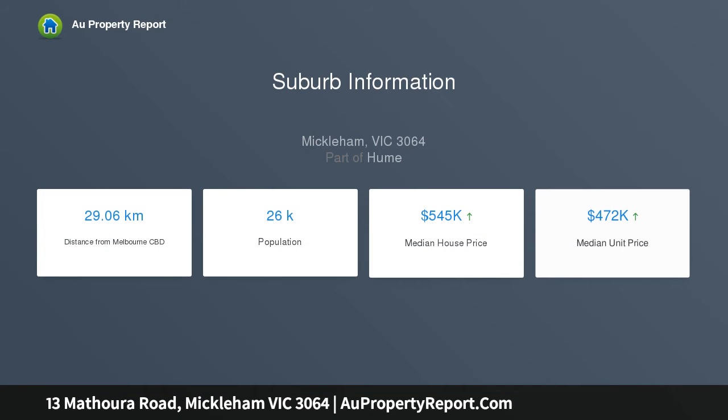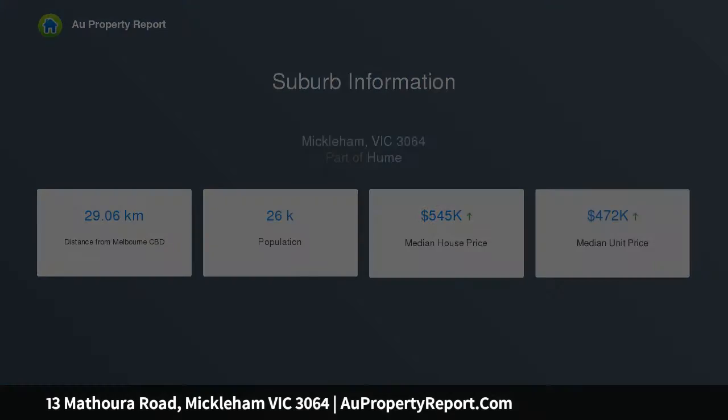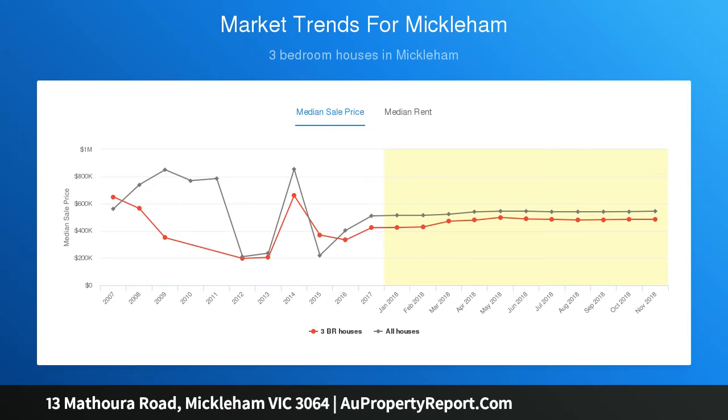Other features include high ceilings, ducted heating, evaporative cooling, 900mm appliances in kitchen, dishwasher, stone bench tops and garage with internal access, and easy access to the Hume Freeway.